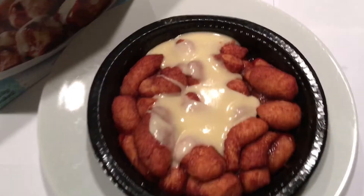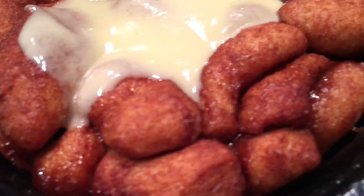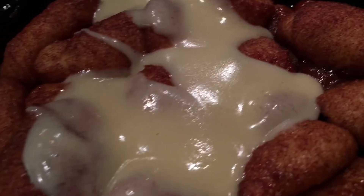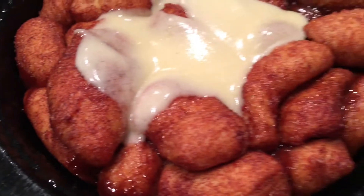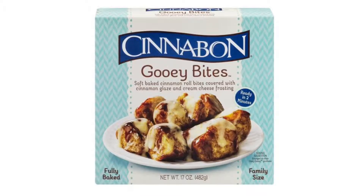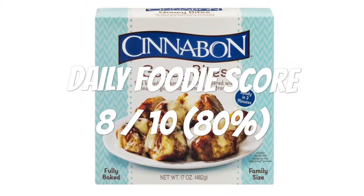It had the signature Cinnabon flavor. There wasn't as much cream cheese frosting to cover all the bites. If you like Cinnabon, this is worth a try. I give this Cinnabon Gooey Bites a Daily Foodie score of 8 out of 10.